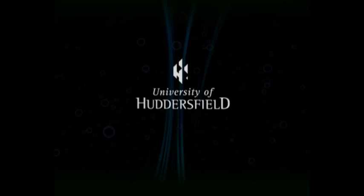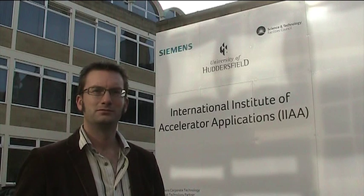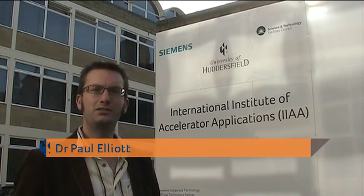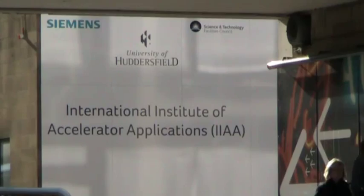The University of Huddersfield, inspiring tomorrow's professionals. We're at the newly formed International Institute for Accelerator Applications and we're going to go inside and see some of the exciting developments that are happening at the University of Huddersfield.